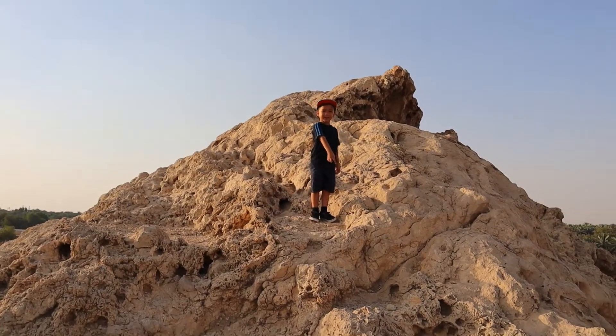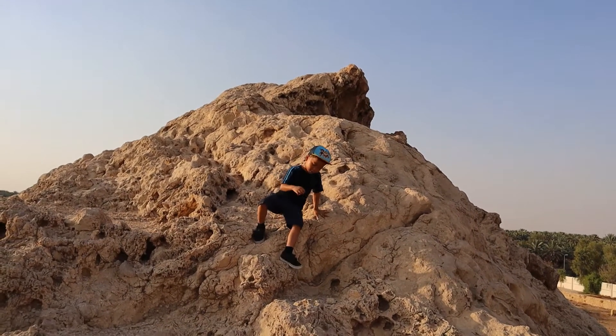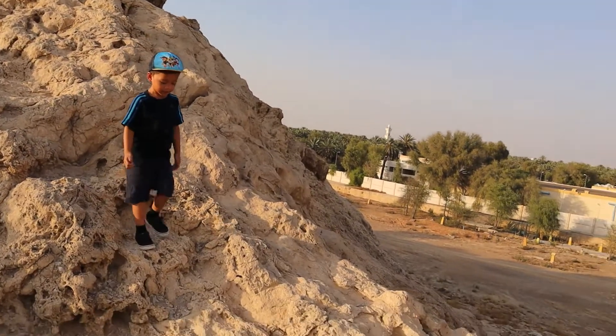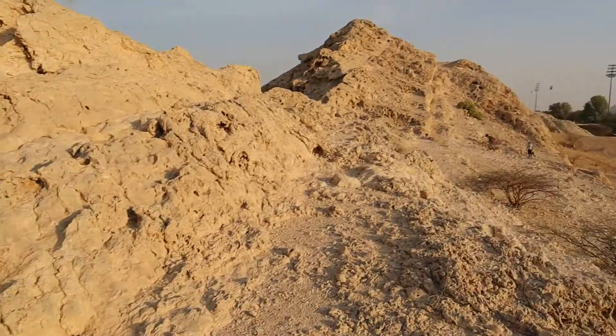Do you like it here? It looks like stairs! Okay, go! I go from here!